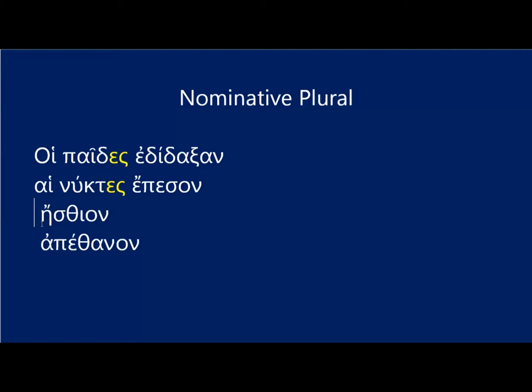The neuter ending is alpha, and again it is attached to the genitive singular form of the stem. So for 'the bodies we're eating,' you would have ta, somata. Remember that the genitive form is somatos, so it's not soma with an alpha, but it's somat with that alpha — the genitive singular form.